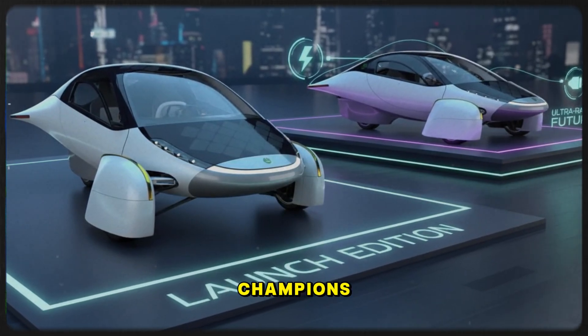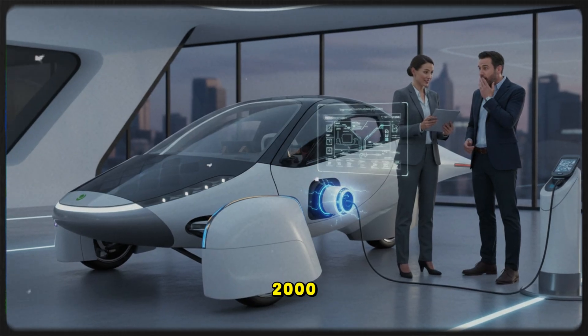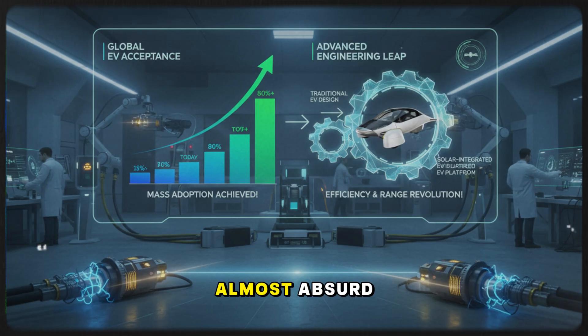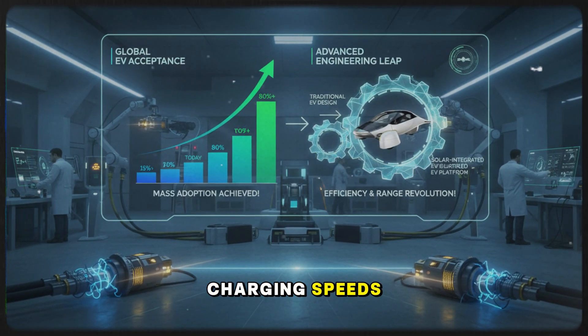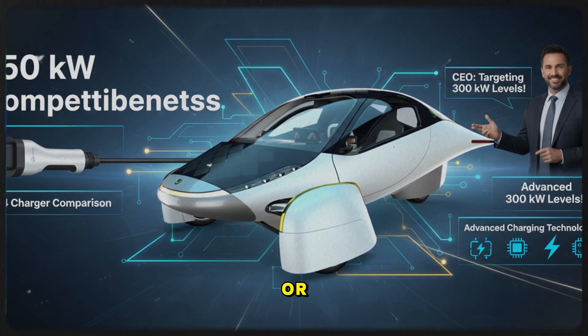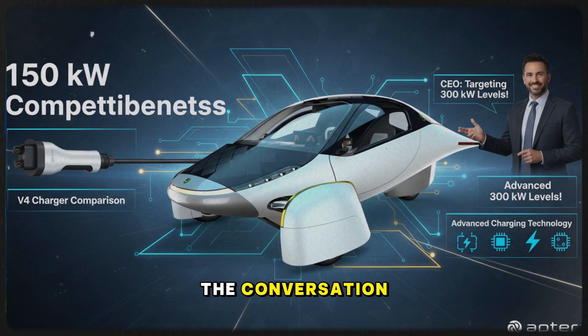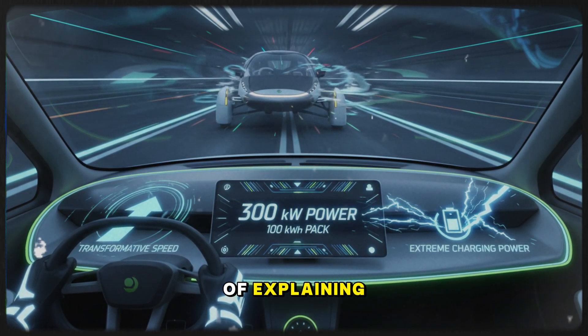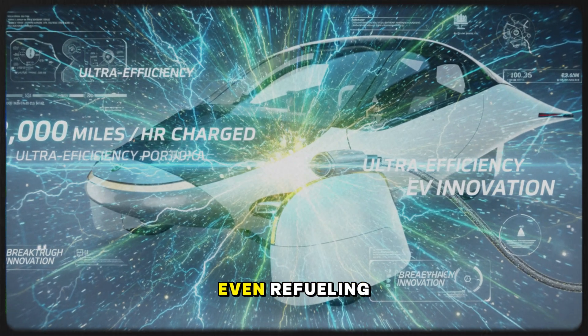The current fast-charging champions — long-range Teslas, Lucid Air, and a few others — peak around 1,200 to 1,300 miles of range per hour. The idea of 2,000 or even 3,000 miles per hour is almost absurd. That's gas station-level fueling time in an EV. For years, EV advocates have had to defend slower charging speeds by pointing to at-home charging convenience or the fact that most people don't take long trips daily. But if Aptera delivers what they're hinting at, the conversation changes completely — instead of explaining why EVs are good enough, Aptera could demonstrate why EVs can actually surpass gas vehicles in nearly every category, even refueling time.